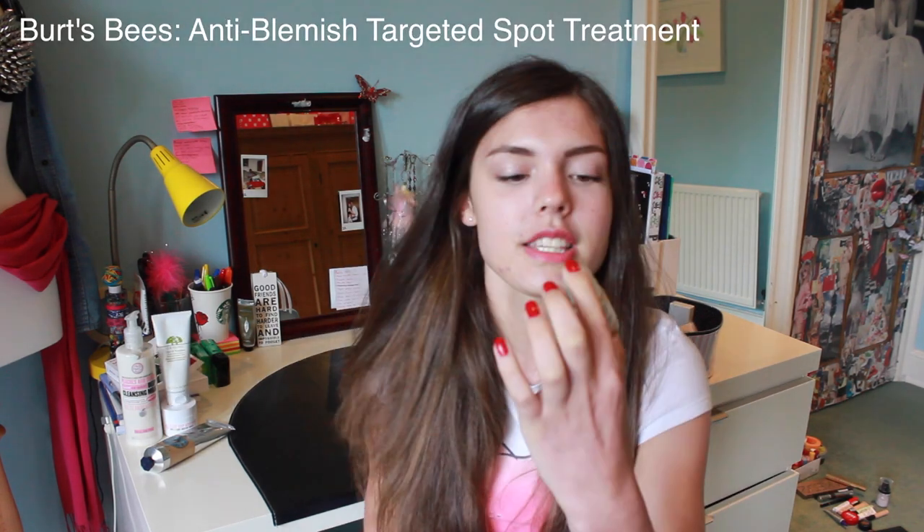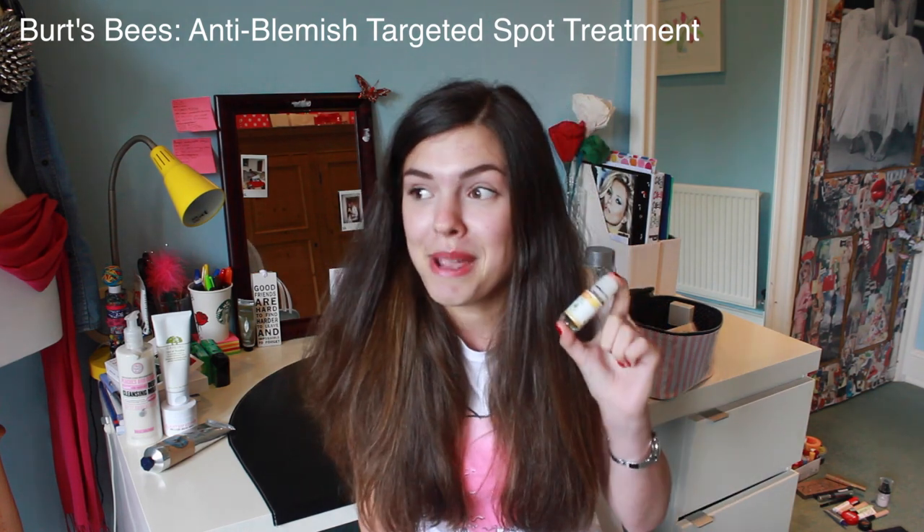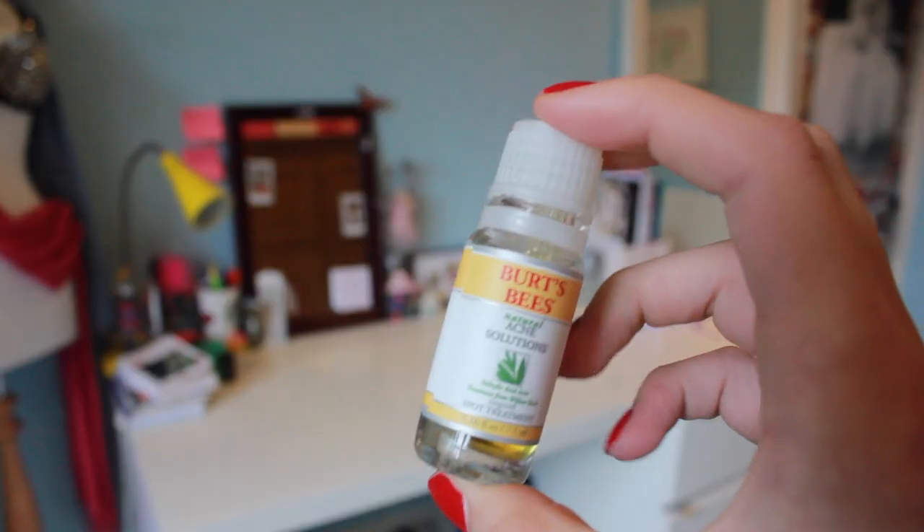More spot stuff. This smells absolutely disgusting — it makes me want to vomit every time I put it on my face. I wouldn't use it, but it's really good. This really reduces redness. I don't even know if you can get this in the UK, because I know Burt's Bees do lip stuff in the UK, but I don't know if they do anything else. This has reduced inflammation and reduced redness really well. I've had spot treatments before, but this is the one I notice actually does things. So this is good, even though it smells horrific.